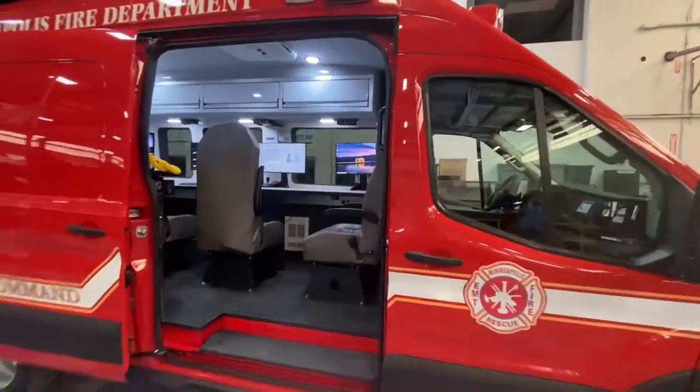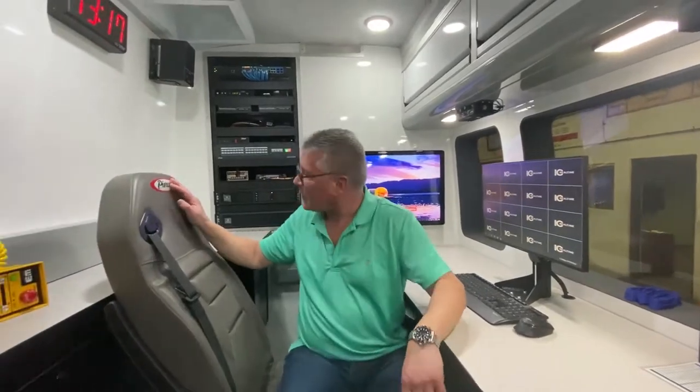Now we're back in the interior. Over here to the right is our systems rack which powers all of our network, all of our communications, and all of our audio and video systems within the unit, both external and internal.